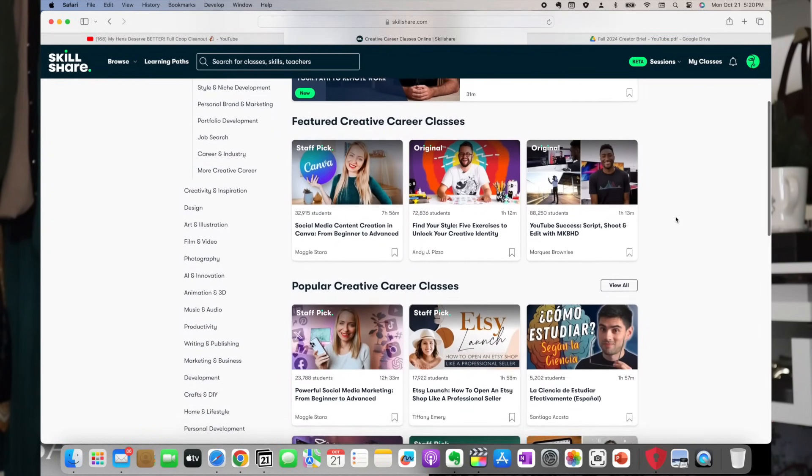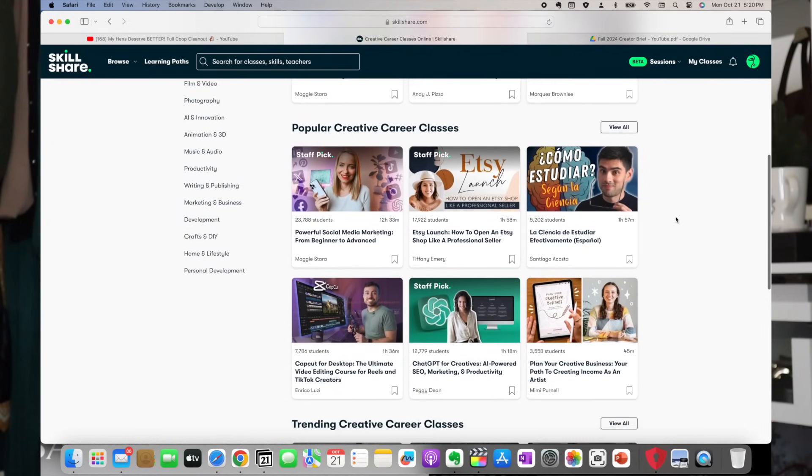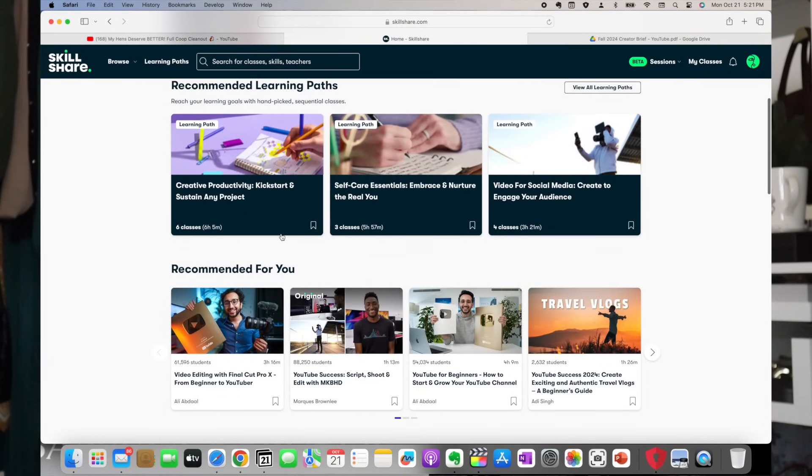Recently, Skillshare has implemented new improvements into the courses they offer, expanding class offerings to include things like creative careers, creative inspiration, and AI and innovation. When you join Skillshare, you'll be asked to share a little bit about yourself and your interests so they can fine-tune recommended classes for you. They also have learning paths, which are a sequence of classes you take in order to improve a particular skill. One of the biggest reasons I'm excited to talk about Skillshare is that as we age, it becomes super important to continue learning. It has been proven that when you continue learning as you age, you maintain brain flexibility and help maintain brain health.